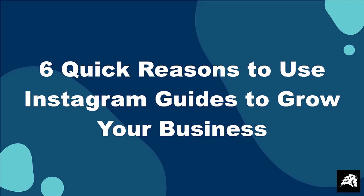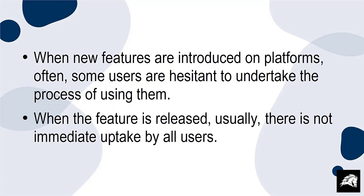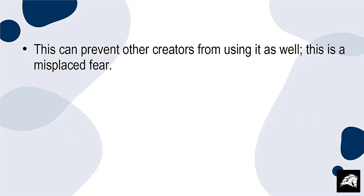6 Quick Reasons to Use Instagram Guides to Grow Your Business. When new features are introduced on platforms, often some users are hesitant to undertake the process of using them. When the feature is released, usually there is not immediate uptake by all users. This can prevent other creators from using it as well. This is a misplaced fear.